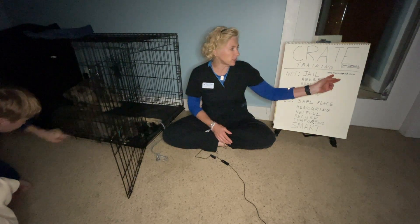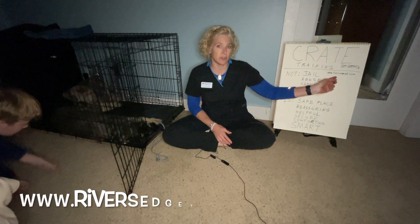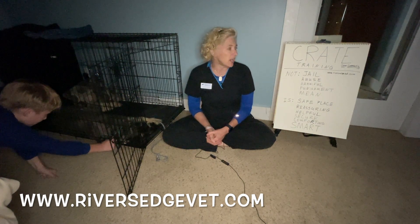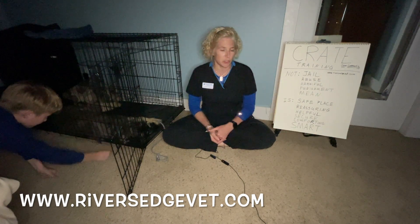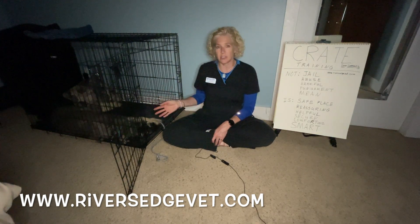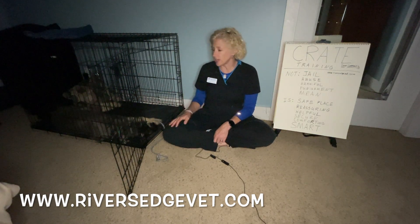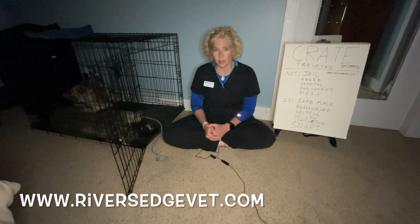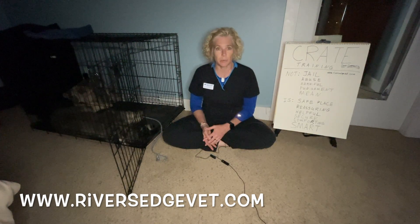I'd like to point out that you need to go to our website riversedgevet.com and go to the pet health article section and you can type in 'crate training' — a nice little article will pop right up. If you have an adult dog that you'd like to crate train, it also can be done. It takes longer and you have to go more slowly, but it's a very good thing to do.